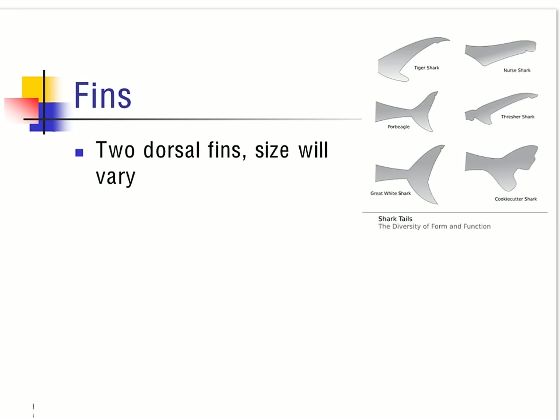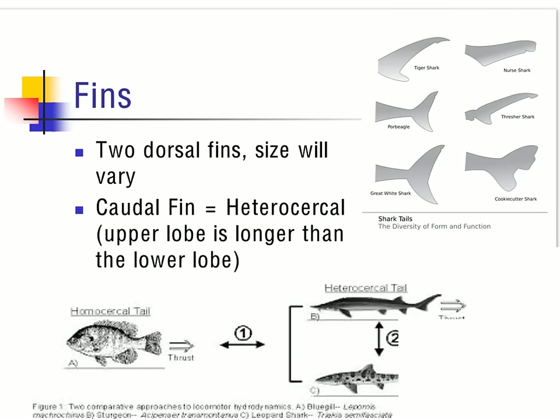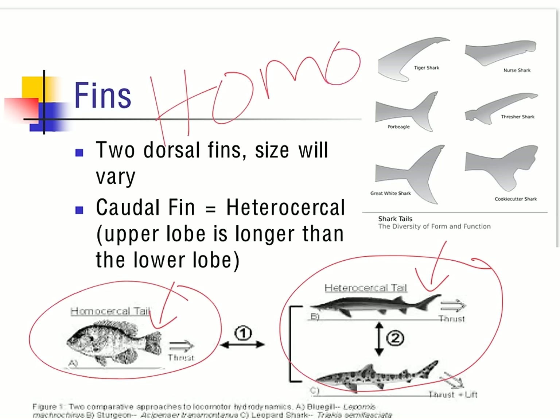The fins on a shark are used for stability. There are two dorsal fins on most sharks; however, some only have one, and those vary in size. The one fin that allows them to move and propel themselves in the water is going to be their caudal fin. You can note the different shapes of the fins — the top lobe is a lot larger than the bottom portion, which in the case of sharks is considered heterocercal. In contrast, bony fish have a homocercal tail — homo meaning the same — while cartilaginous fish have heterocercal tails, where hetero means different.